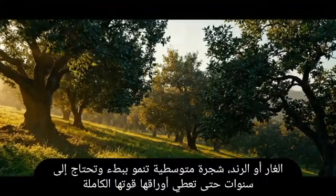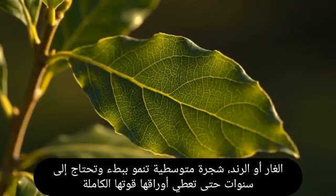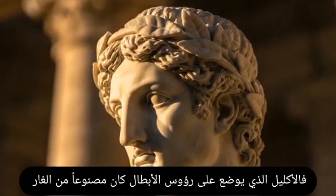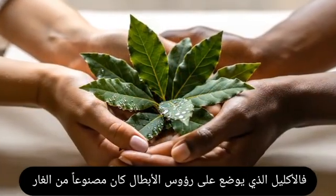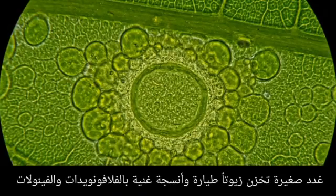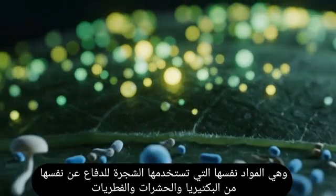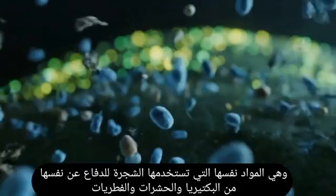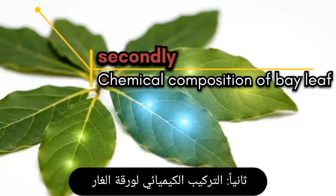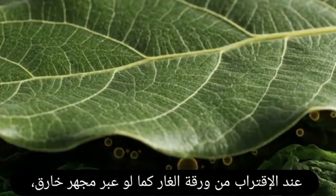Bay laurel, also known as Laurus nobilis, is a slow-growing Mediterranean tree. It takes years for its leaves to reach full potency. It has long symbolized glory and victory — the wreaths placed on heroes' heads were made of bay leaves. Behind this symbolism, the leaves have a complex internal structure: tiny glands store volatile oils, and tissues are rich in flavonoids and phenols, substances that protect the tree from bacteria, insects, and fungi.